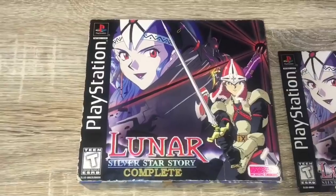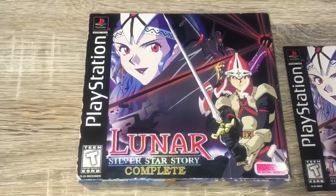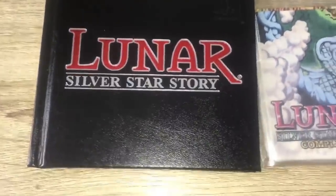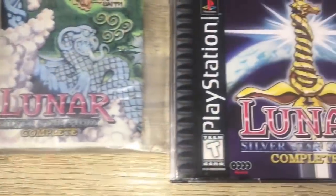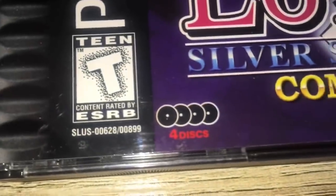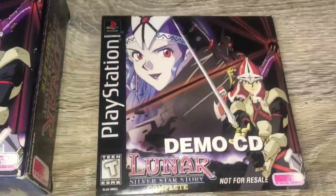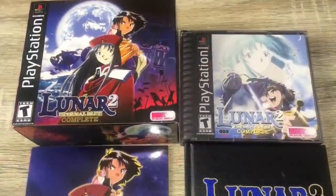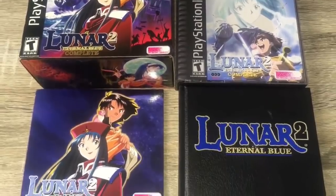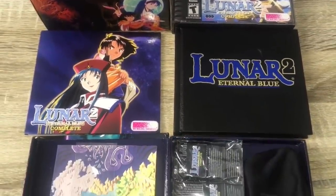Later on I got Lunar: The Silver Star Story Complete, and I was blown away with it back then. It came with a making-of CD, a soundtrack CD, and a hardcover instruction manual — I was like, wow, this is so freaking cool. That's when Working Designs was pretty much in charge of that type of stuff. They really knew how to put stuff out that looked really good.